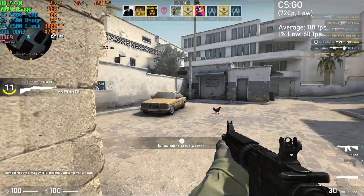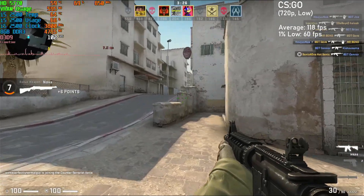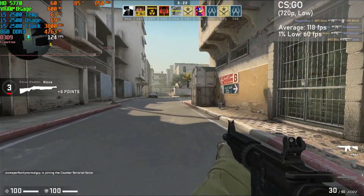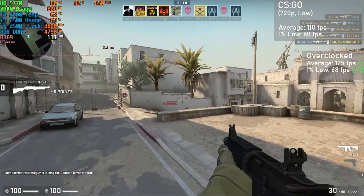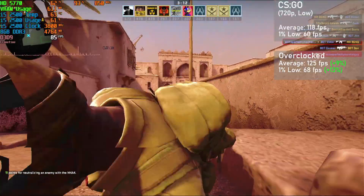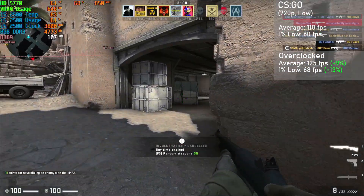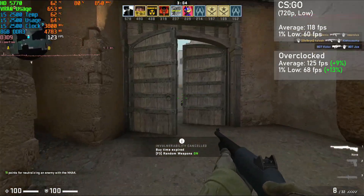Next up is CS:GO, and with 720p resolution at the lowest settings with shadows set to high, the card got an average framerate of 118fps, with 1% lows down to 60. When overclocked, averages rose 9% to 125fps, with 1% lows rising 13% to 68. Overall, it was a really smooth experience, with framerates very rarely dropping below 60 in my capture.